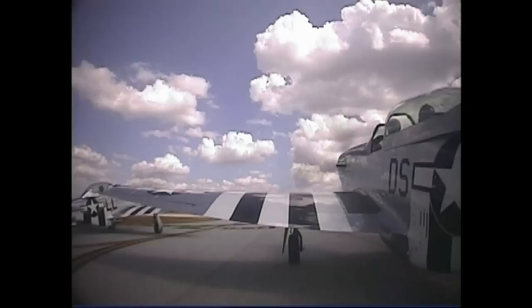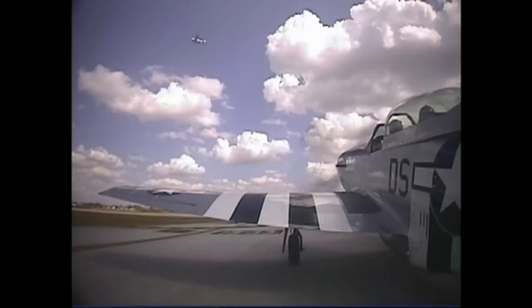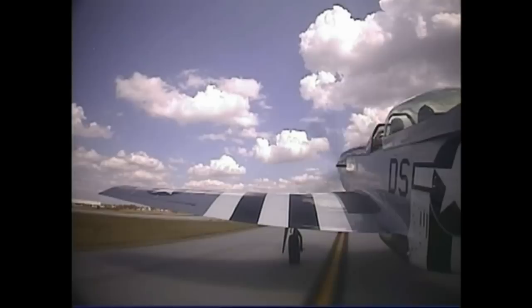Proceed to cross runway 33 and then Alpha for 33. Mustang Flight crossing 33 for Alpha. Mustang 5 flight, cross runway 24. Crossing 24. Mustang flight, clear left, clear right. We're going to S-taxi, Val, because we can't see directly in front, so we'll be weaving our way down the taxiways.